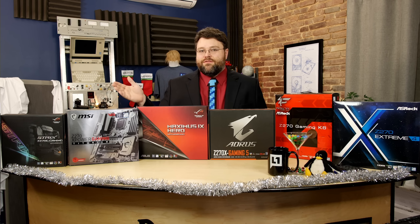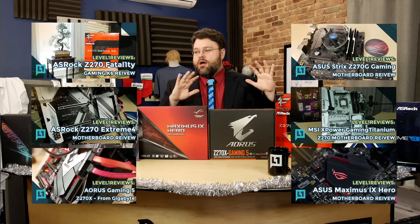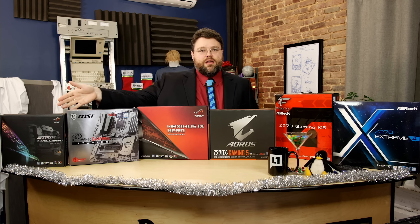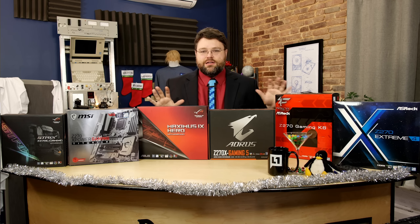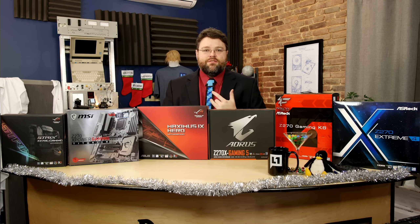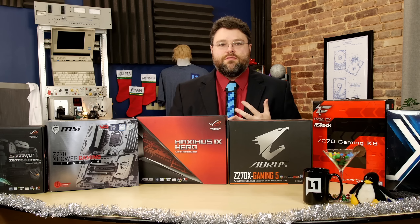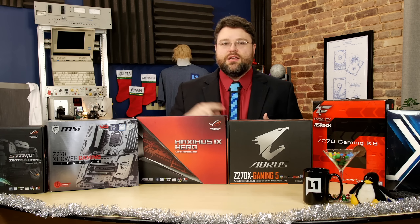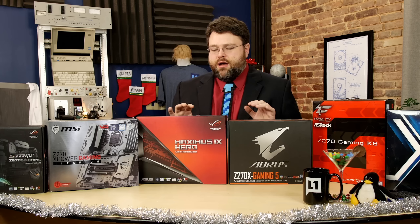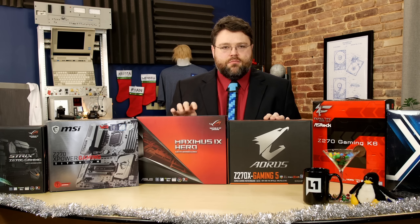There's a full review including UEFI and Linux testing on every single one of these boards. I've got the ASUS Strix micro-ATX motherboard, but otherwise these are all ATX. The peripherals you get with each motherboard are pretty varied — some have SATA Express, some don't. All of them have multiple M.2 slots, even the micro-ATX which has an M.2 on the back of the motherboard.